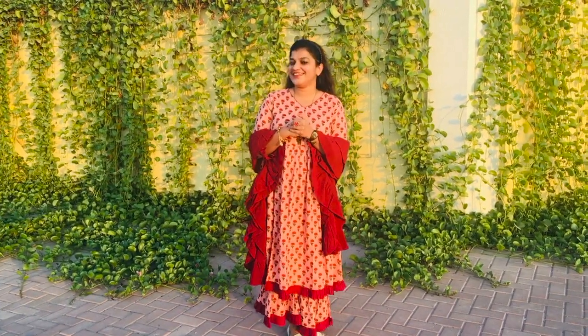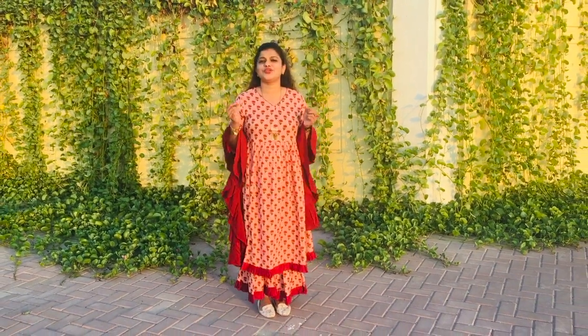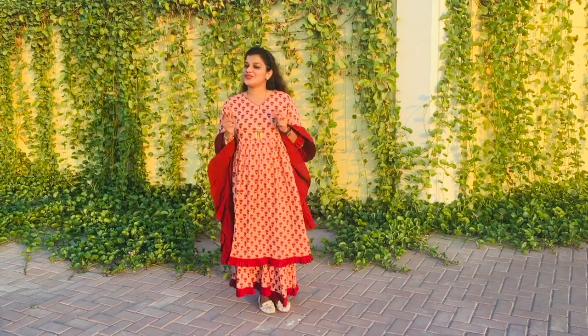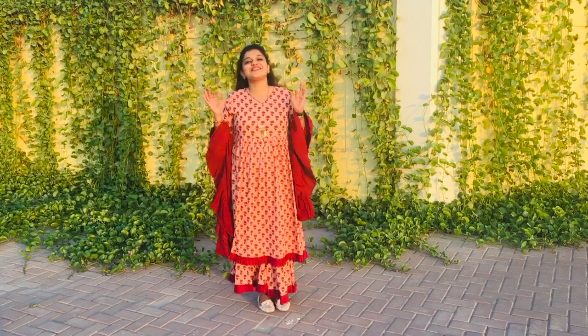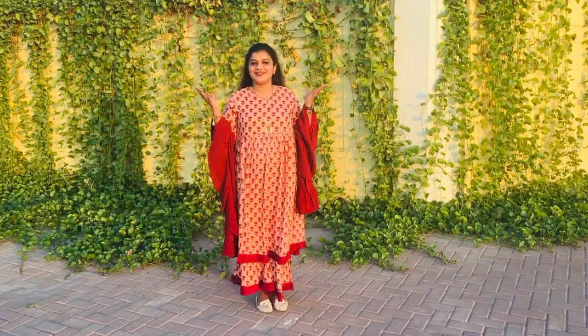Hello everyone! Welcome back to our channel. Off late we have been doing quite a lot of nursery videos with pots, planters, flowers and so on — everything related to gardening. So today we are going to take you to a cafe related to this theme. Let's go inside and figure out. This is my first time here and hence I am not quite sure what awaits us.